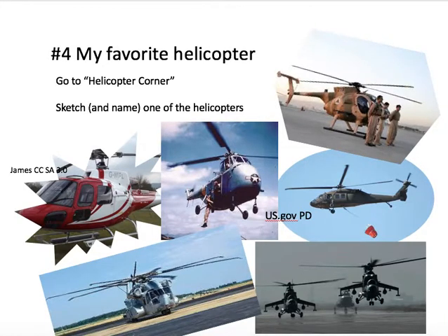Then you're going to go beyond the ballooning section to Helicopter Corner, and you're going to choose a helicopter that you like, sketch it, and put the name of the helicopter by the sketch. Make sure you put a good amount of detail on there.